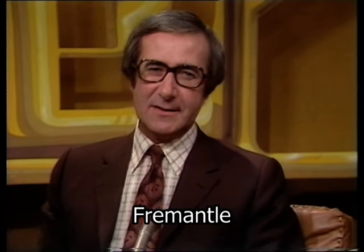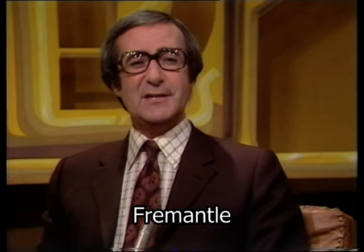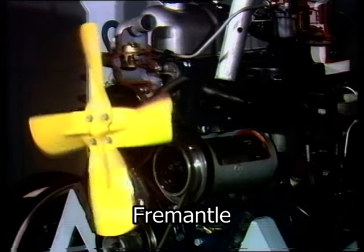And now to our Know Your Car spot. Since you are no doubt already thinking of seasonal additions like antifreeze, this week we are looking at the whole of the car's cooling system.